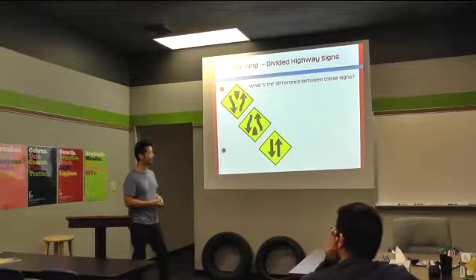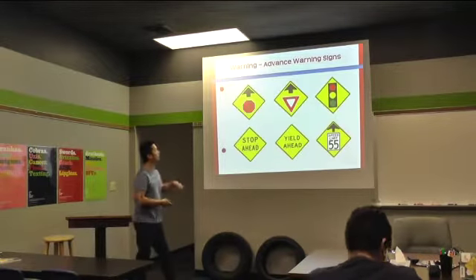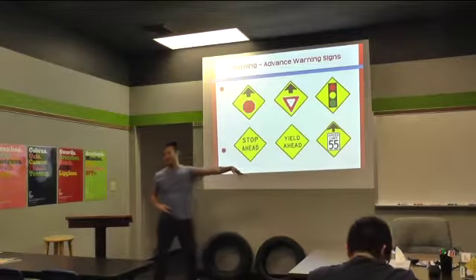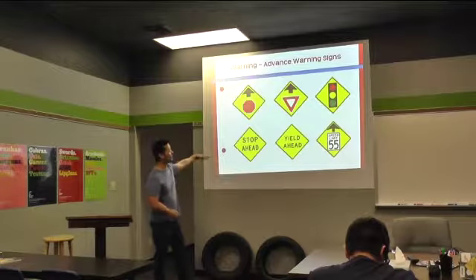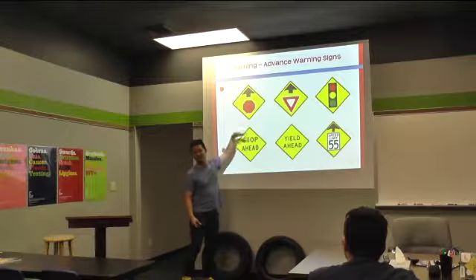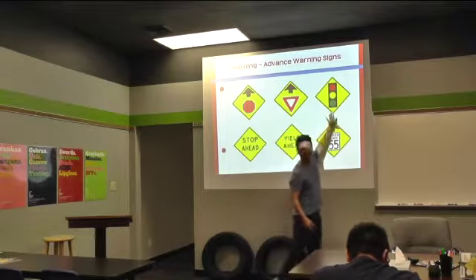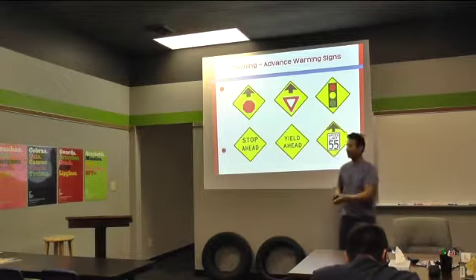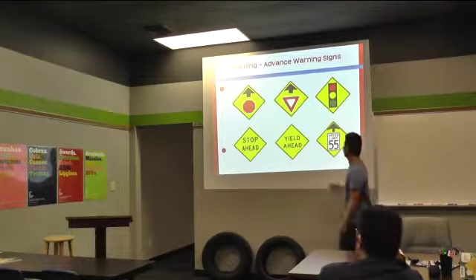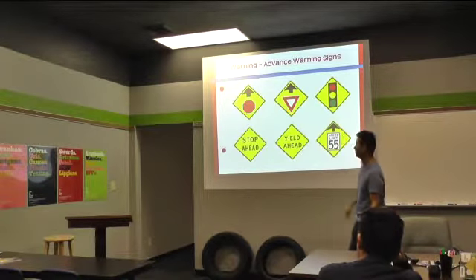So just be very cautious and careful. And then these signs — what kind of signs are these? Warning signs. Who knows what this means? Stoplight ahead. Yield ahead. Traffic lights ahead. And this one is speed limit changing — the speed limit is going to change to 55 miles per hour ahead.